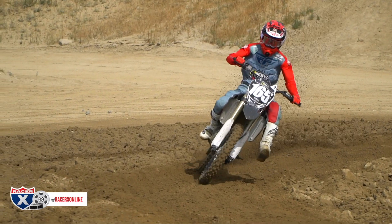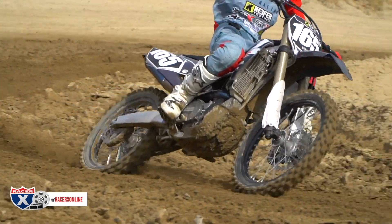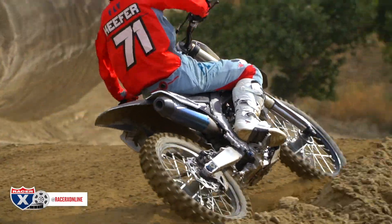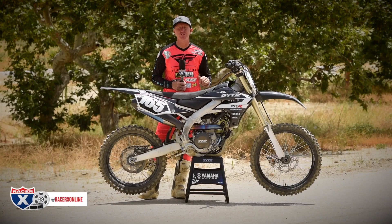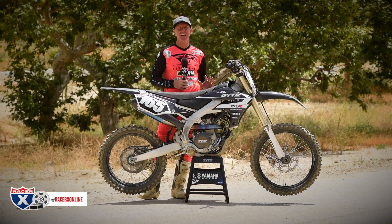You might have checked out our YZ450F GYTR video. Well, this YZ250F — that's right — GYTR makes a pretty good engine right here. I'm not a 250F guy, let's face it. I'm 43 years old. I want to lug, I want to be lazy, but this thing has impressed me.